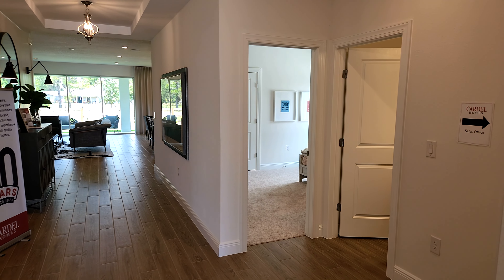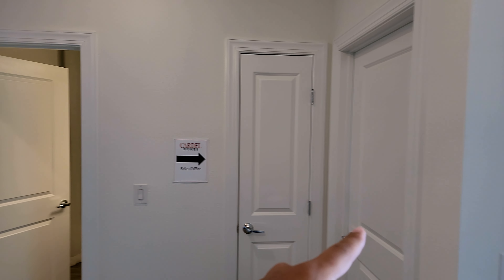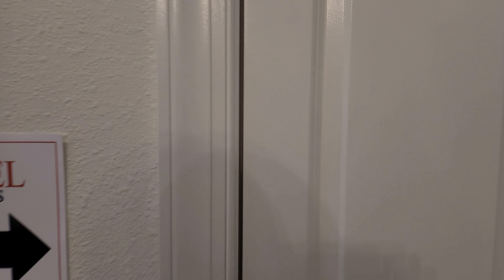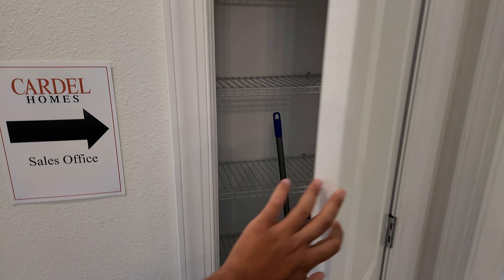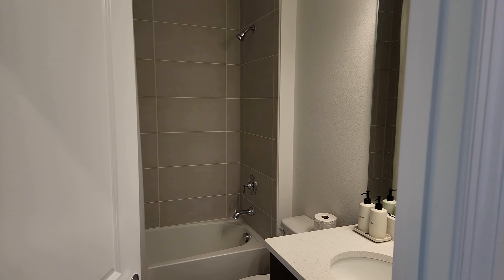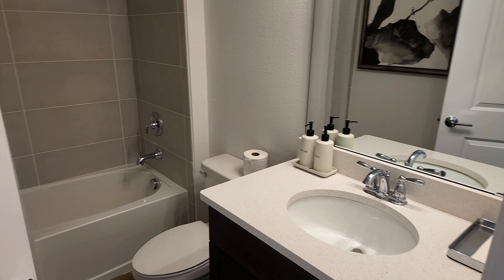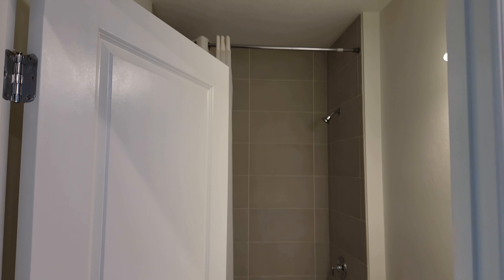Coming over this way you do have a bedroom right over there, a bathroom there, and then we have another bedroom here. Just your normal bedroom. Right here you do have a linen closet. Then as we proceed over here you do get a full bathroom for your guests — pretty nice shower with tiles all the way up to the ceiling. That's probably an upgrade, but definitely a nice upgrade worth thinking about.